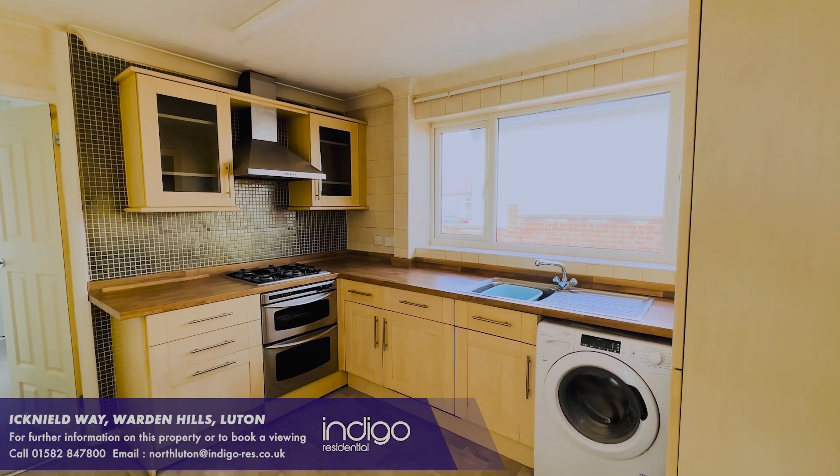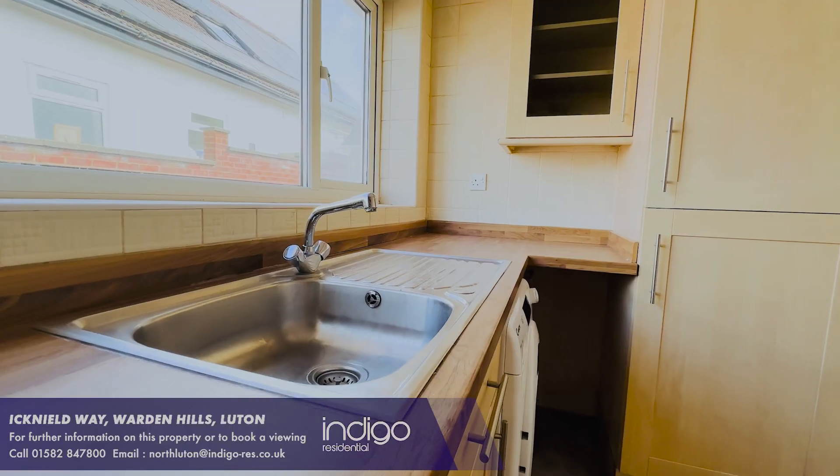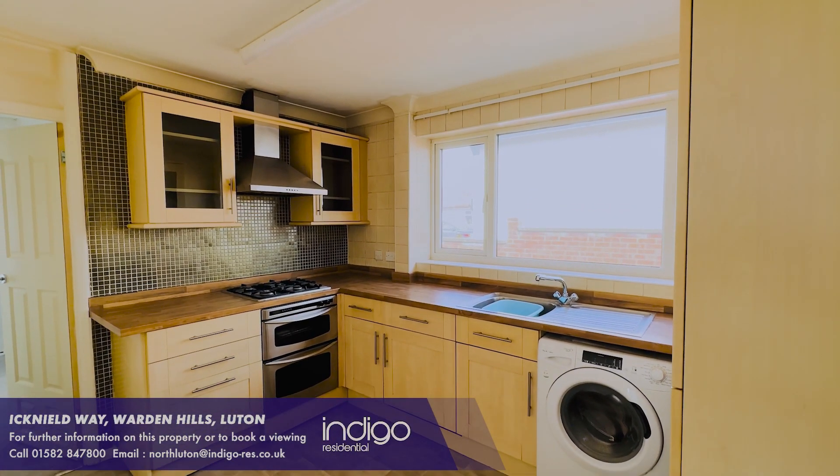The kitchen benefits from a range of wall and base units, inset sink unit, built-in oven, hob and extractor, and space for all appliances.